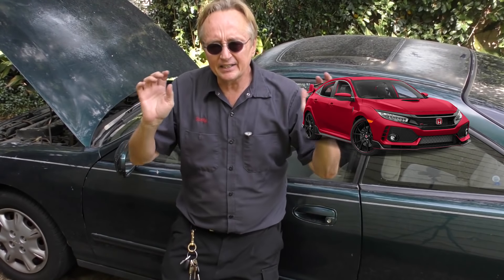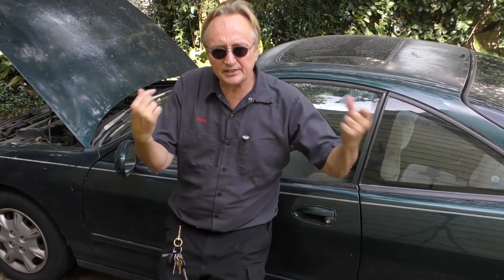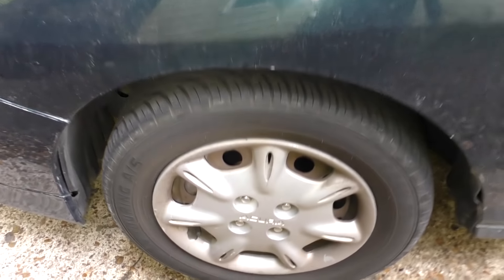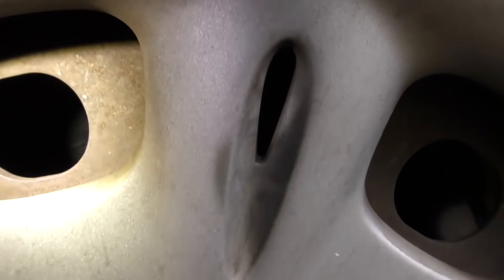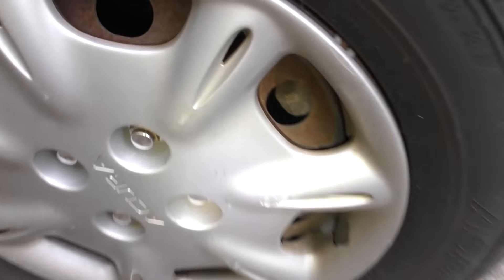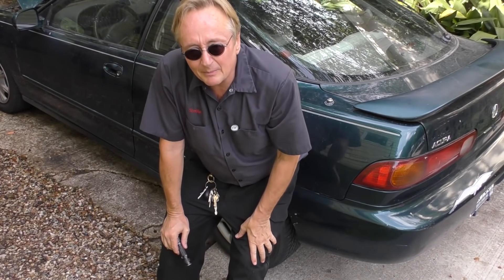If you know anything about the history of cars, the Acura Type R was voted the best front-wheel-drive sports car of all time — those things are screamers. The closest thing you can get to that today is the Civic Type R, which is itself a screamer. It's got a lot of the basic technology that's in this old thing. It's also got better brakes — discs in the front and discs in the back — and it really needs them because it's a much faster car.